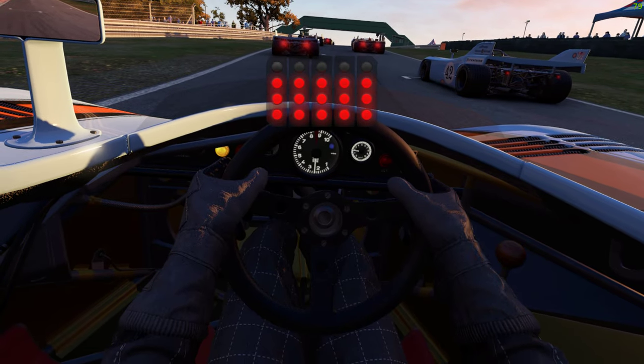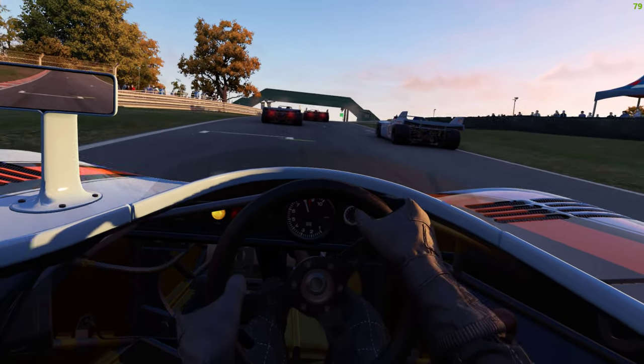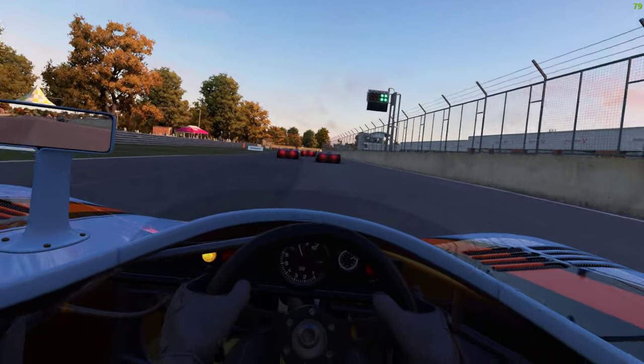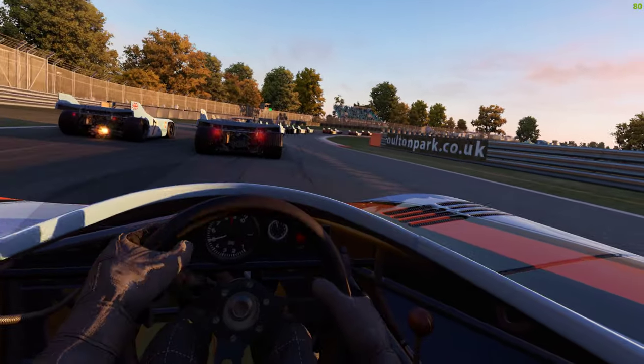And we're going to turn our lights off. Green, green, green. Okay, so AI's on 100. I've got the track on historic, so no idea what the surface is like, or whether it's actually going to rain or what, or whether we've got marbles. Who knows?